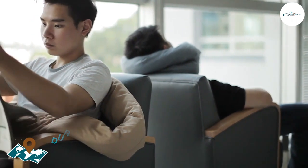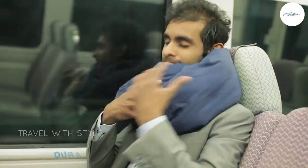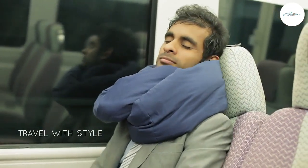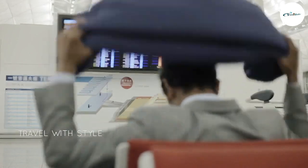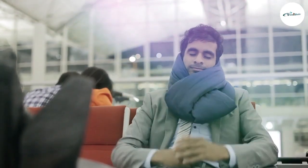The pillow is designed to withstand frequent use and provide lasting comfort. The memory foam retains its shape and resilience, ensuring consistent support over time. The pillow's high-quality construction and stitching add to its durability, making it a reliable and long-lasting travel companion.